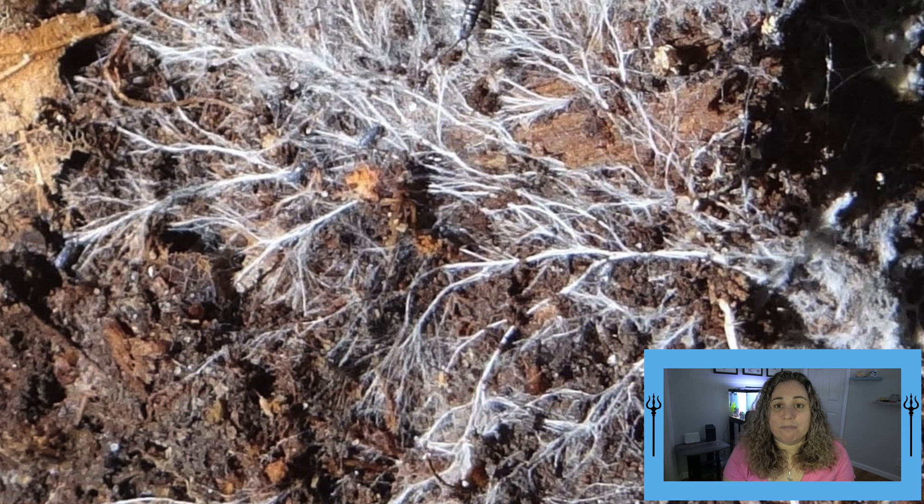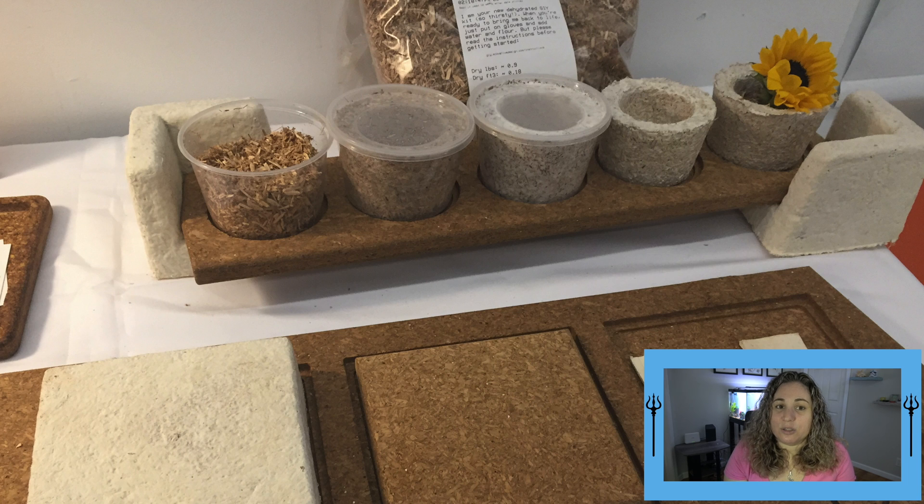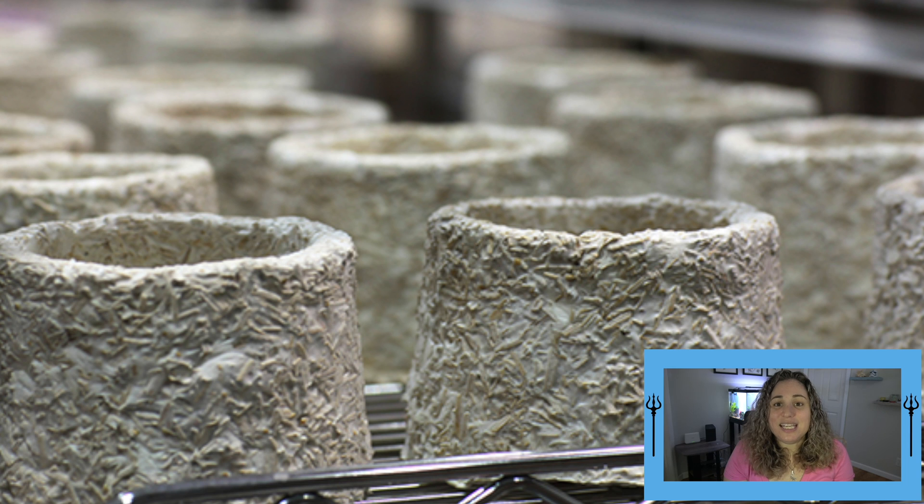Mycelium is the vegetative part of the mushroom that forms a web of hair-like roots that hold soil together. It acts as a binding agent for the organic material that makes up the packaging, making it durable and shock-resistant. This is a quick process, making it a very scalable packaging solution. Once the packaging reaches its desired consistency, it's heated and dried to stop the mycelium growth.